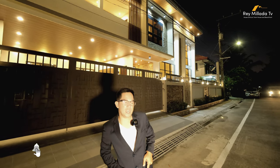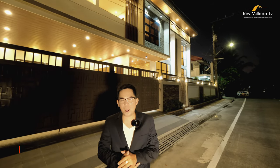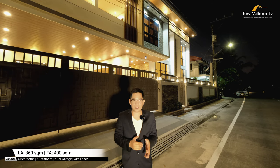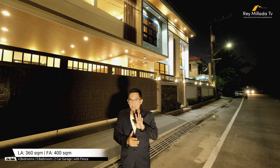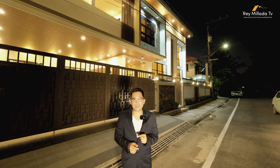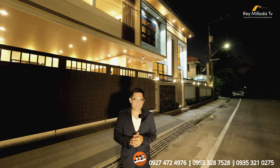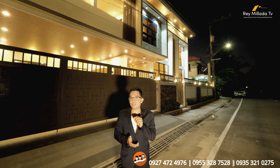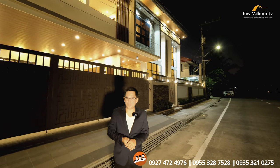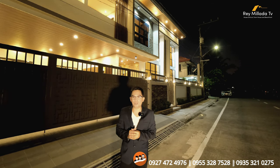Thank you so much to our listing agents and brokers for bringing us here in Kawit, Cavite to feature this beautiful and modern brand new housing lot for sale. This property has a total land area of 360 square meters and total floor area of 400 square meters. You have four bedrooms with five bathrooms, two car garage, and the property is enclosed with a perimeter fence. It's a Torrens property selling on the market for 42 million pesos. If you're interested to check out and buy this modern brand new house and lot for sale here in Kawit, Cavite, you can reach us on the numbers visible on the screen.